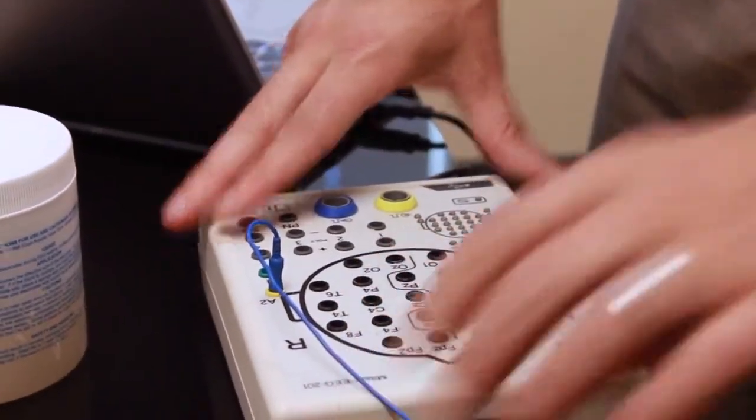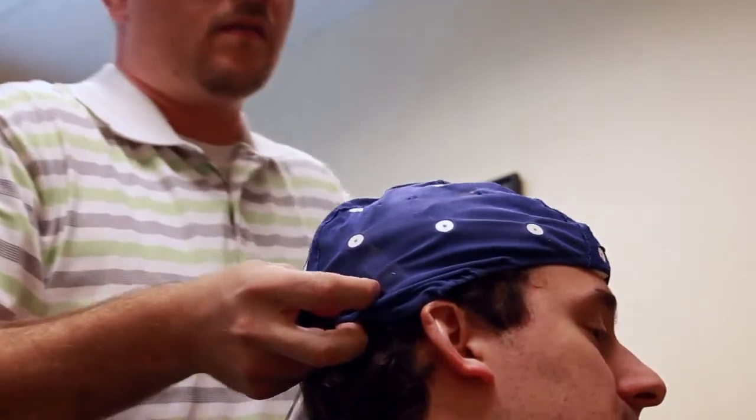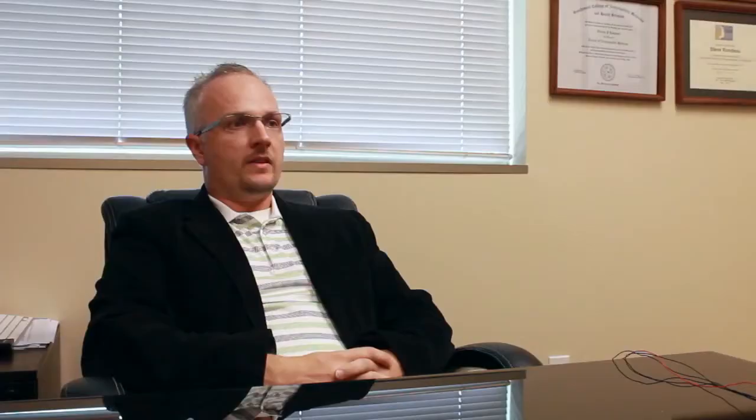Through the process of neurofeedback, what we do is initially perform an EEG to assess where the problematic areas might be coming from and to identify if there is a problematic area. We can evaluate whether it's a behavioral type of issue, an environmental type of issue, or if it's truly an organic type of problem.